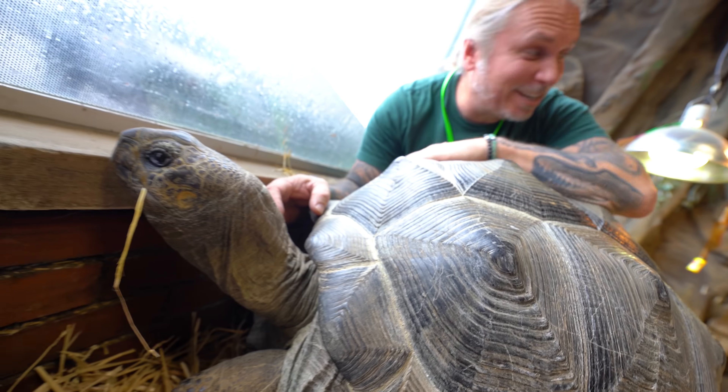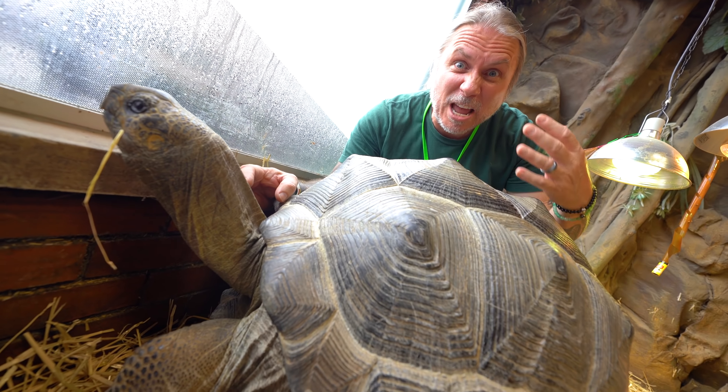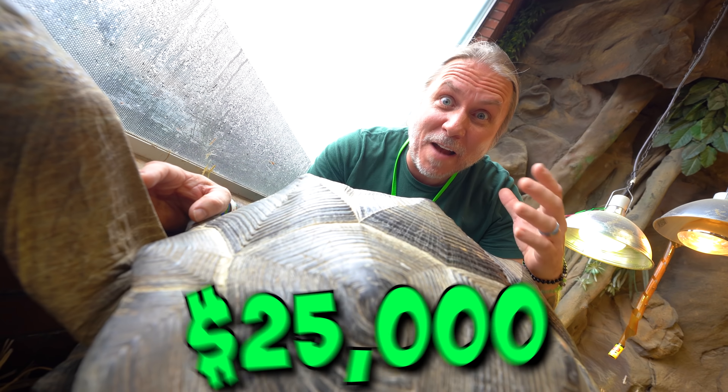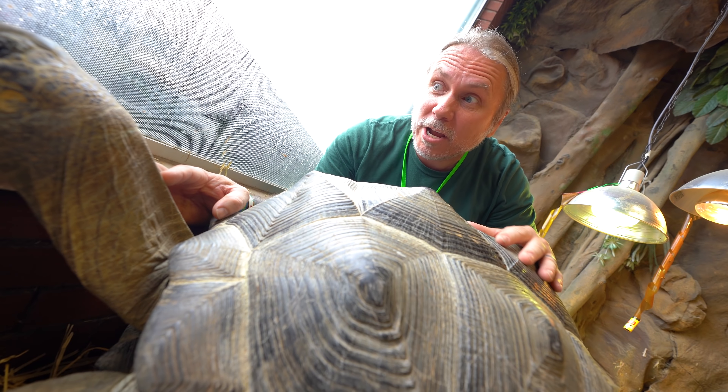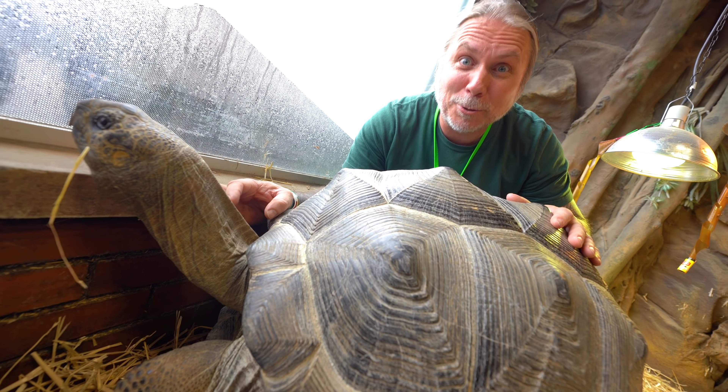Of course, Matilda is sitting here baking under the lights right now. She is an Aldabra tortoise, and an animal this size can sell for up to $25,000 per animal. Very hard to get them when they're big like this — and she's only 17 years old. Hopefully she'll be around another 200 years.